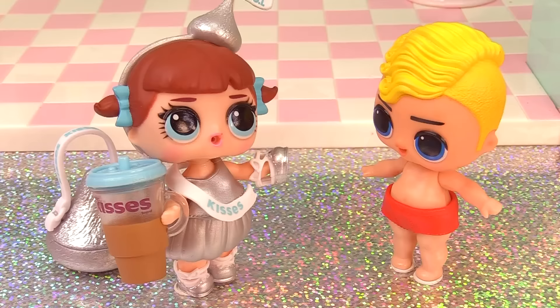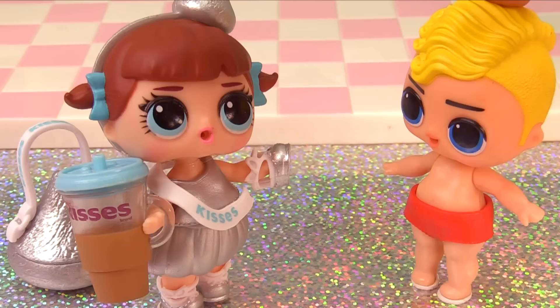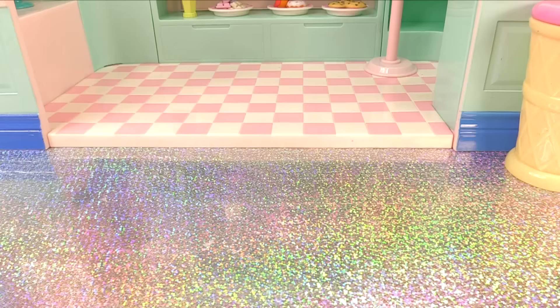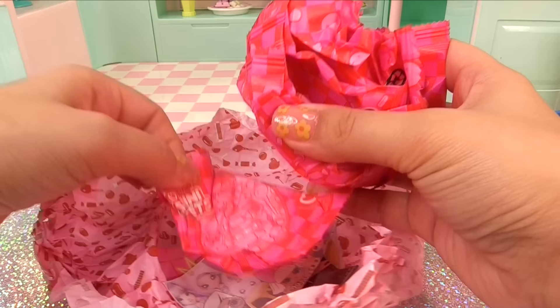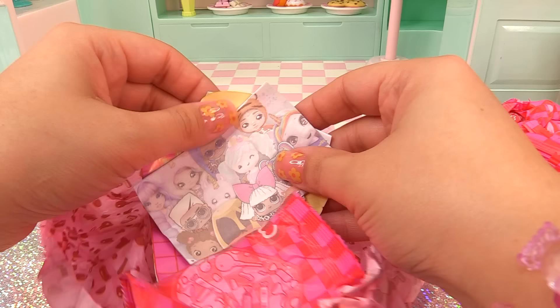Aren't you just the cutest? Here you go. Happy birthday. Thank you, but it's not my birthday. And I kind of need a whole outfit. But I'll take your shoe. Thanks. And finally, our very last ball. Who is it? Let's check the sticker. Make it fast. We finally got our last Jolly Rancher and completed the collection.